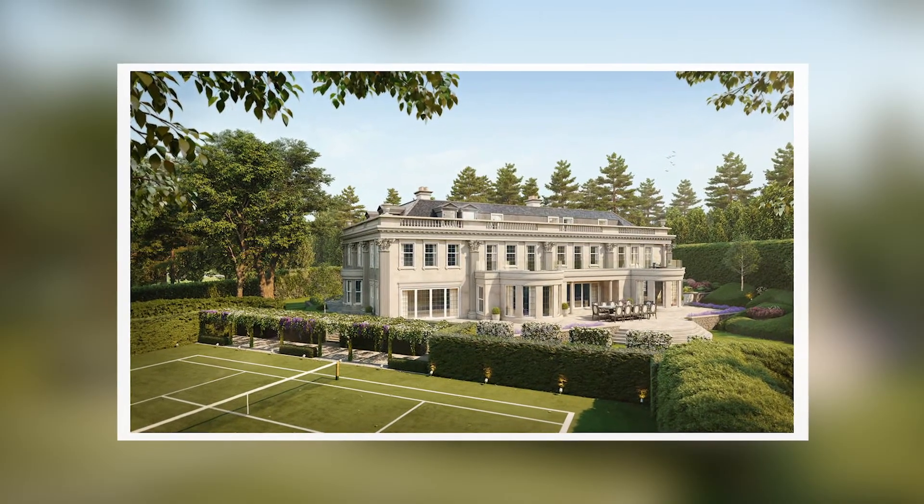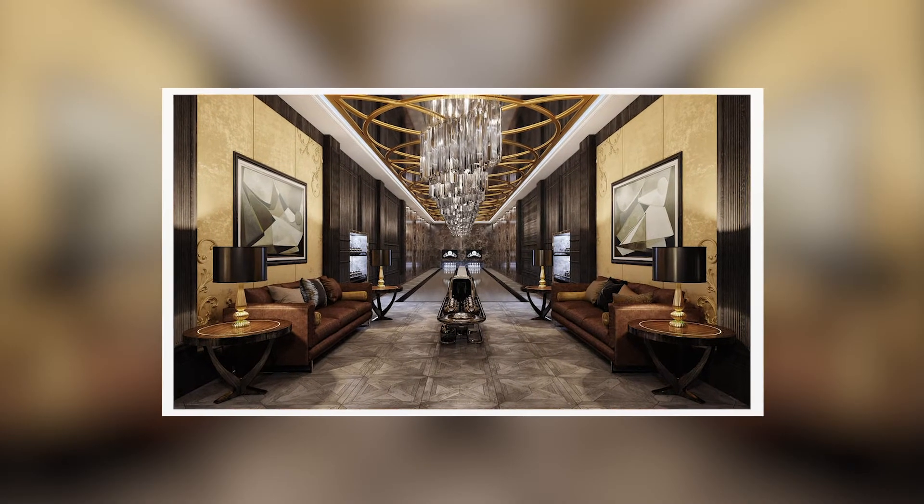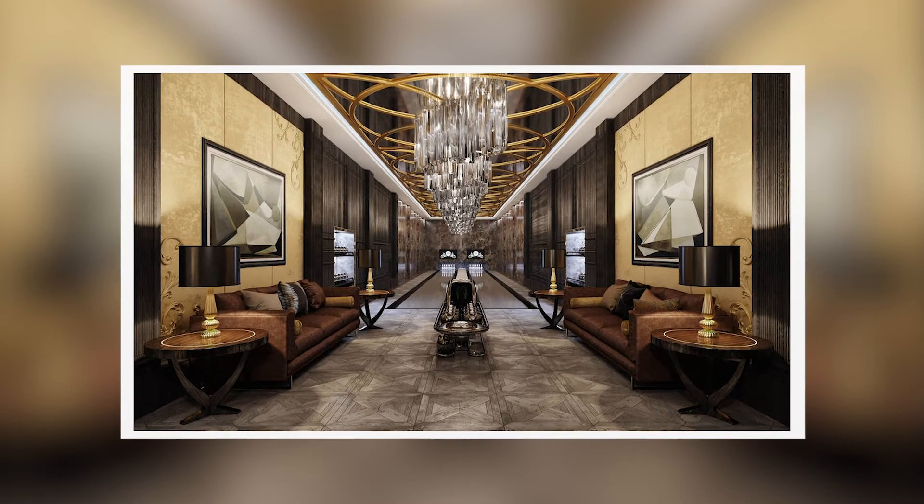The prestigious Crown Estate ensures absolute privacy and a perfect blend of habitat and security. Many top-tier schools such as ACS International, Danes Hill, Charterhouse, Reeds, and King's College Wimbledon are within easy reach, with schools such as Eton, Harrow, and Wellington only a little further.